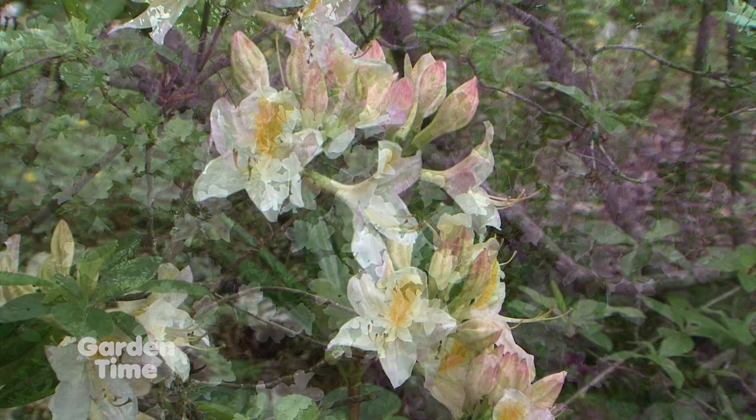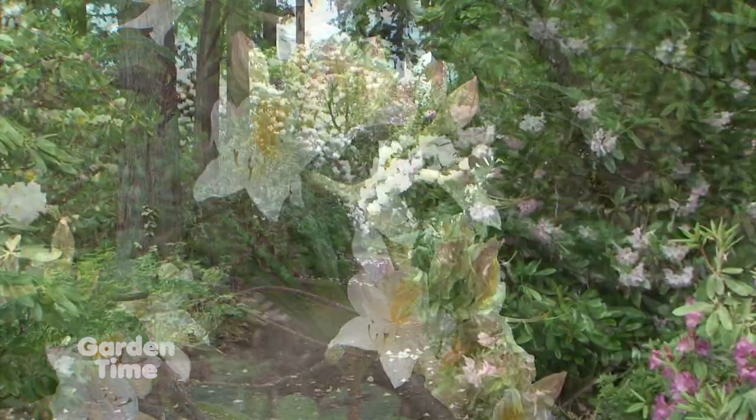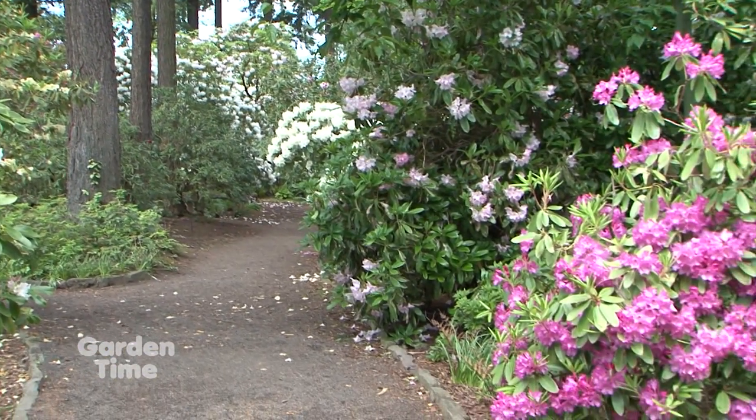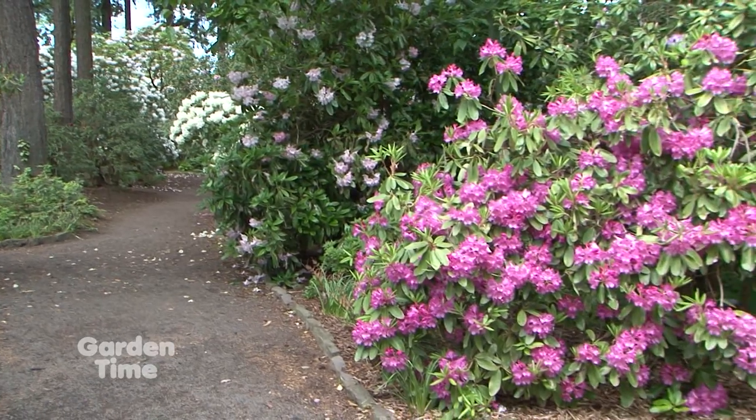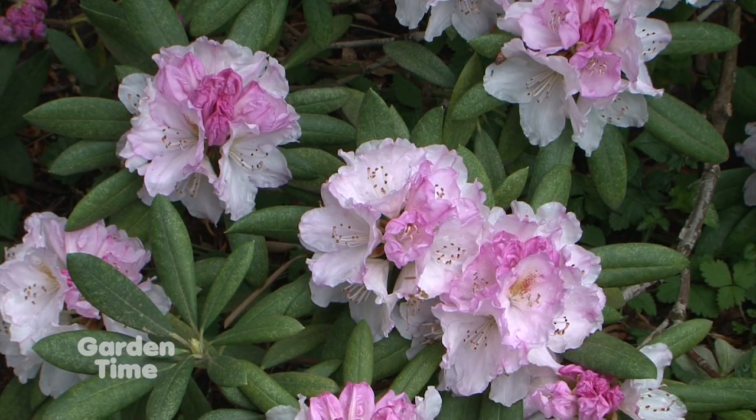Rhododendrons are one of those plants with so many different varieties and types. If you're looking for a solution in your garden, there's a Rhododendron for that. There are tree-form Rhodies that get up to 30 feet tall in their old age, and there are small ground cover Rhododendrons that most people don't really know about because they don't see them in a lot of garden settings. There's really a Rhodie for every situation, everything you're looking for in your garden.